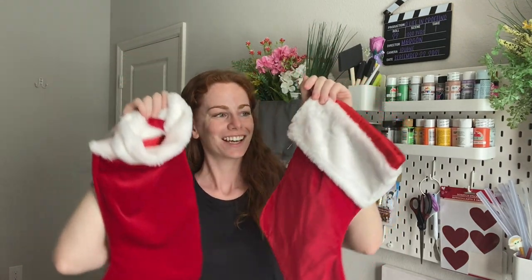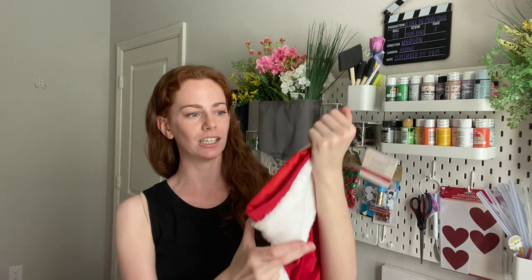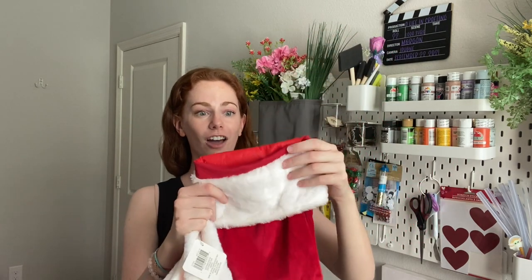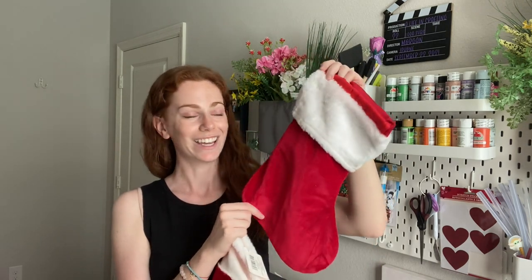You can never have too many holiday stockings. These are really great — they're super soft and retail for $7 each. You could absolutely decorate them; I'm not sure how well they'd work with heat transfer vinyl, but you could sew buttons on, use fabric, or add glitter paint. Really cute. You could also use them as a gift bag, put it on an ornament — there's so much you could do with these. There were two of them so I have a nice pair to use for next year.